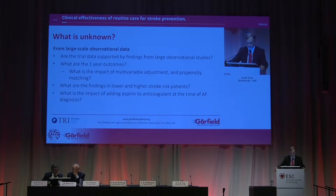What's unknown is whether the restricted trial populations reflect the wider world. Are the data supported by findings from large observational studies? And what are the one-year outcomes? In observational data, there may be variation in baseline characteristics as the reason why particular therapies are chosen, so we have to find a way to deal with that. What are the findings in higher or lower stroke risk patients? And the impact of adding aspirin.